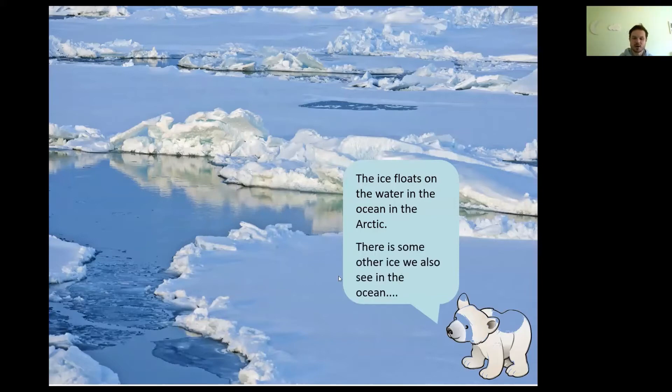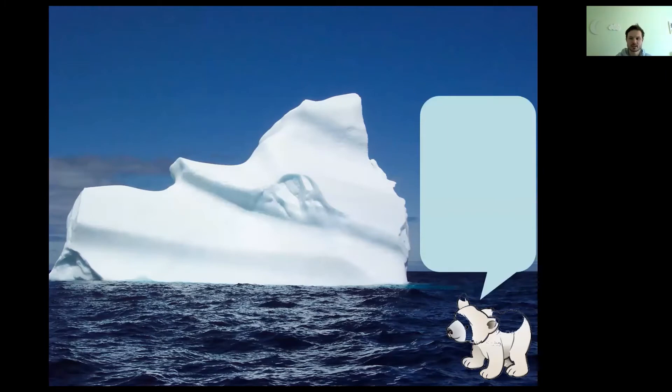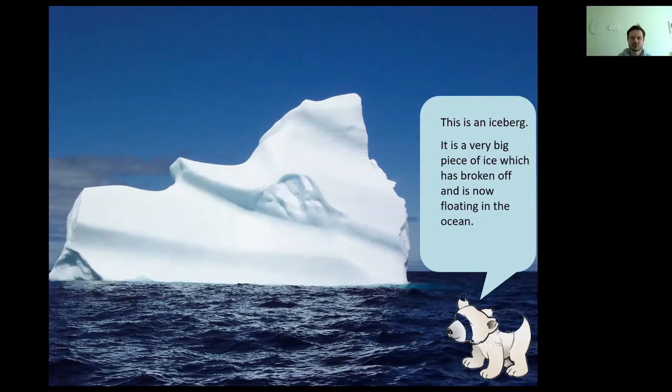There is some other ice we also see in the ocean. Does anybody know what this is called? Peter's just about to tell us — this is an iceberg. It's a very, very big piece of ice which has broken off and is now just floating in the ocean.